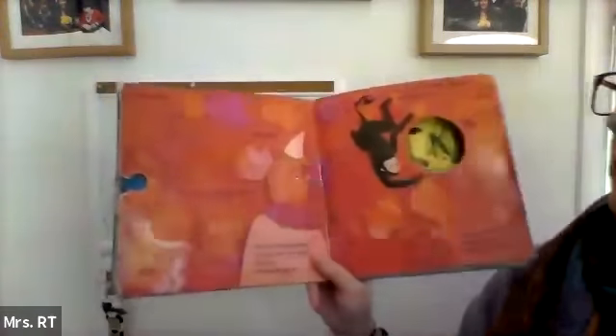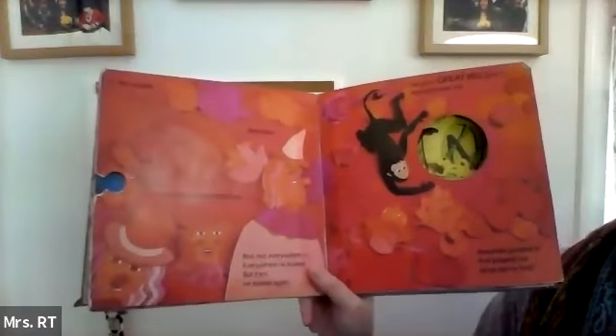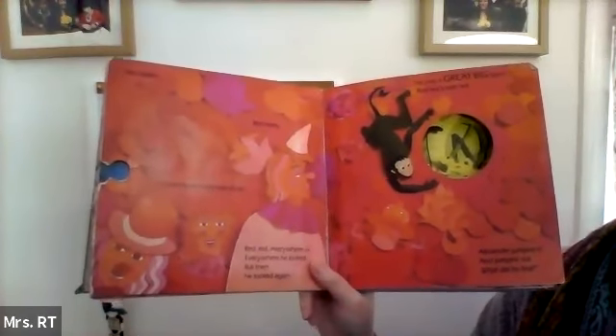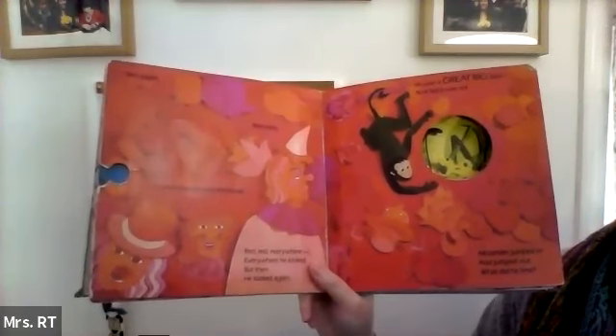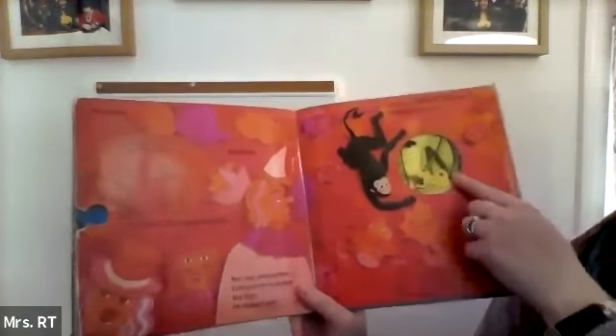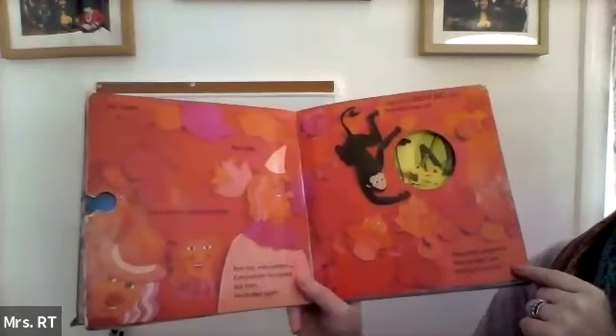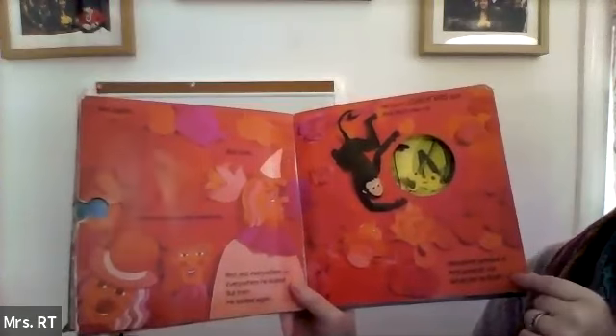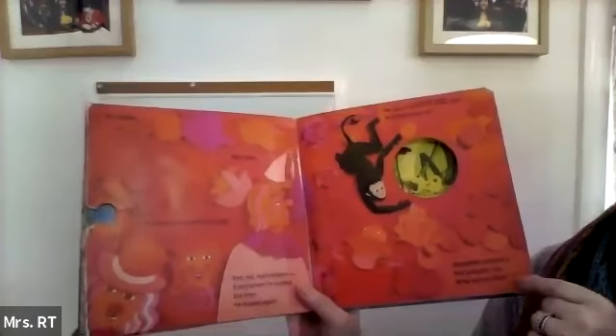Red. Red apples. Red roses. Circus clowns with red noses. Red, red everywhere. Everywhere he looked. But then he looked again. He saw a great big spot, and red it was not. Alexander jumped in and jumped out. And what did he find?